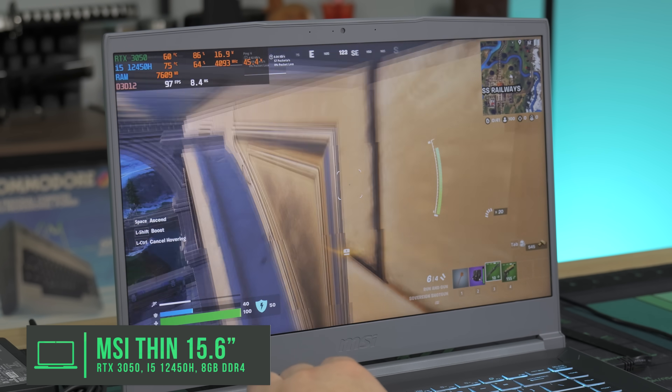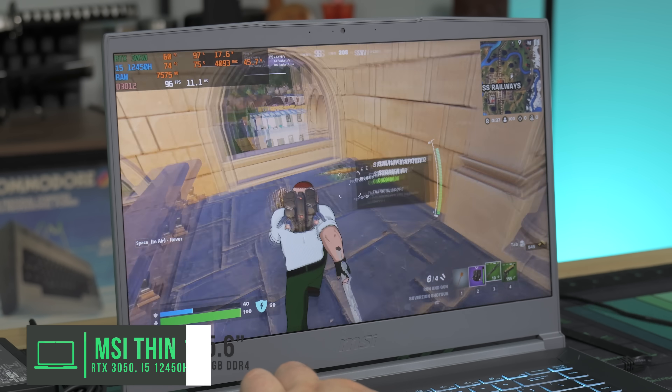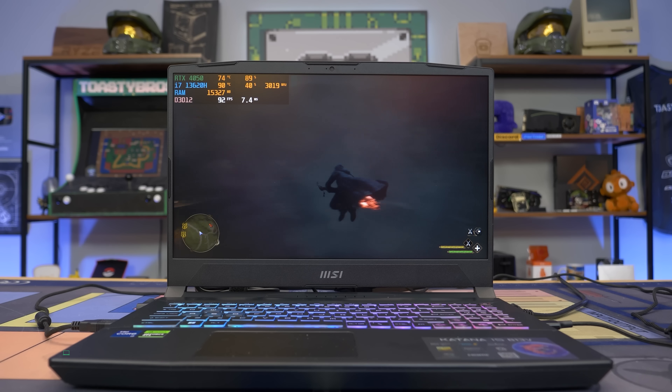Since it's just a 1080p display, that RTX 3050 and i5 can push almost any game out there. Even the new Call of Duty, for example, will play pretty well, especially after that RAM upgrade, at something like a balanced preset.